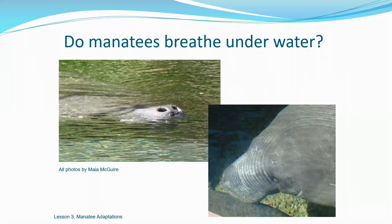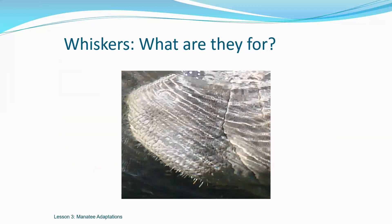Now that we know the five senses that we rely on, can you tell me what you think a manatee uses its whiskers for? Manatees use their whiskers as a sensory organ, much like a cat does. It can feel things — it's a sense of touch. The whiskers are actually more sensitive than the tips of our fingers.